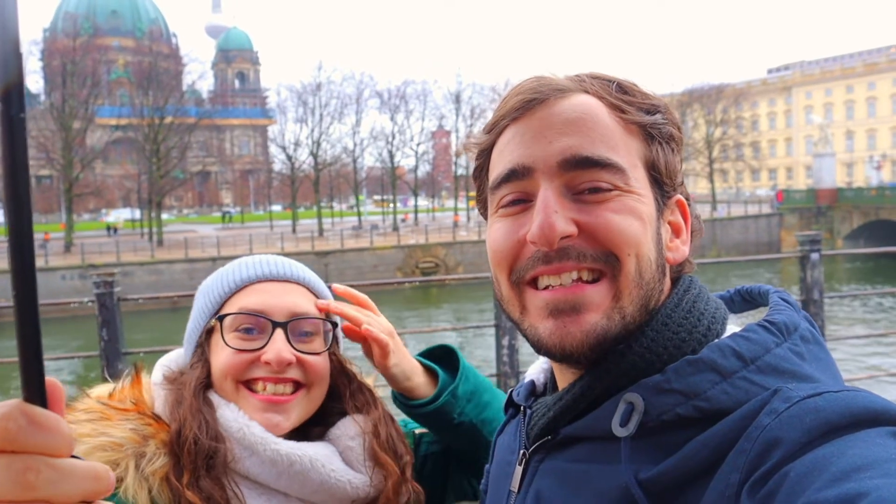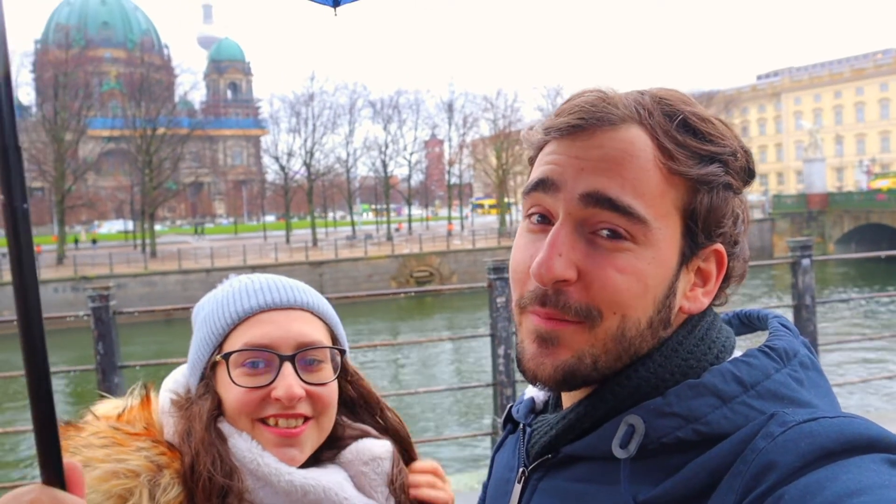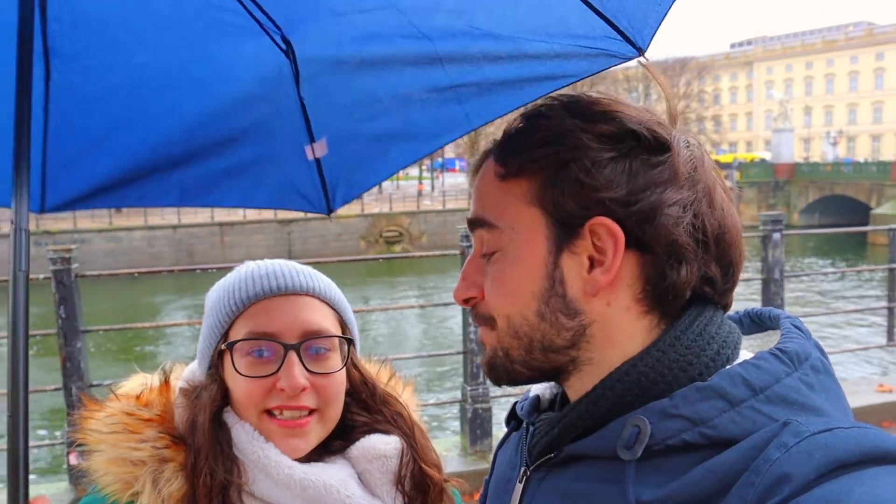Hi guys! Welcome back to Berlin! We hope you guys enjoy Vlogmas — it's been very fun to do, honestly a great experience. And today we reserved the day to explore Museum Island. As you can see from the umbrella, it's freaking raining and it's super cold, so we decided to stay inside today.